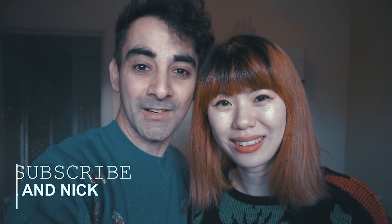Hi, I'm Rachel from South Korea and I'm Nick from Australia. Make sure to subscribe to our channel to be a part of our travels around the world.